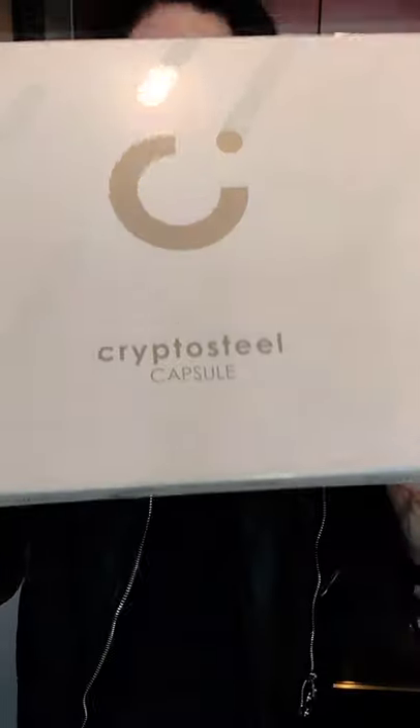Without further ado — thank you, CryptoSteel. I'm going to look and see what is in this package. And this is really cool. I just love getting new interesting things in the Bitcoin space. CryptoSteel Capsule. I have no idea if other people are going to be doing an unboxing video. This is actually my very first unboxing that you'll actually see.